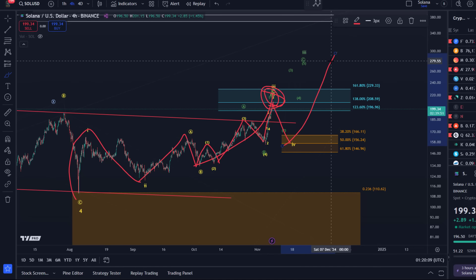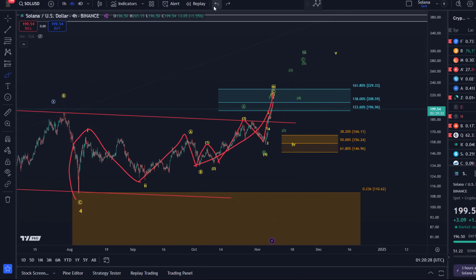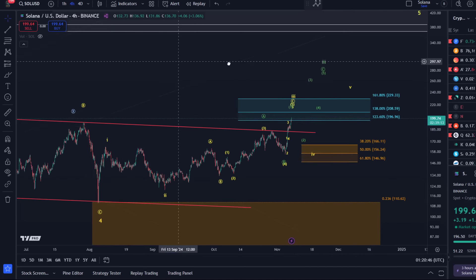This is the yellow scenario. The current support for internal yellow wave four is located between $166.11 and $146.96 — this is standard support for a fourth wave in a possible diagonal pattern. Ideally we don't see the price break below $146.96. Of course it could break below it, but that would make other structures more likely. There has to be some kind of support area that acts as support for the price in this bullish scenario.